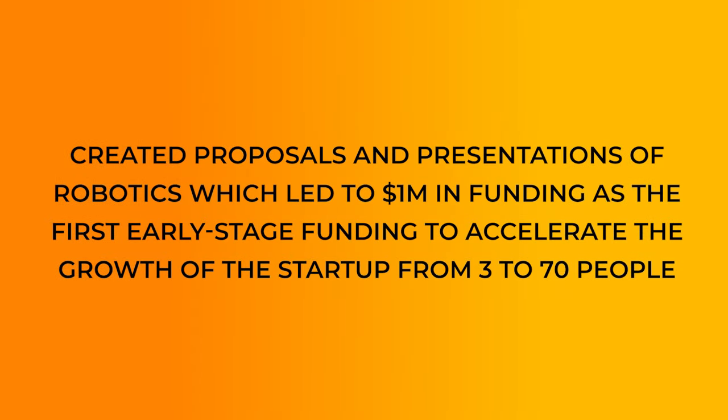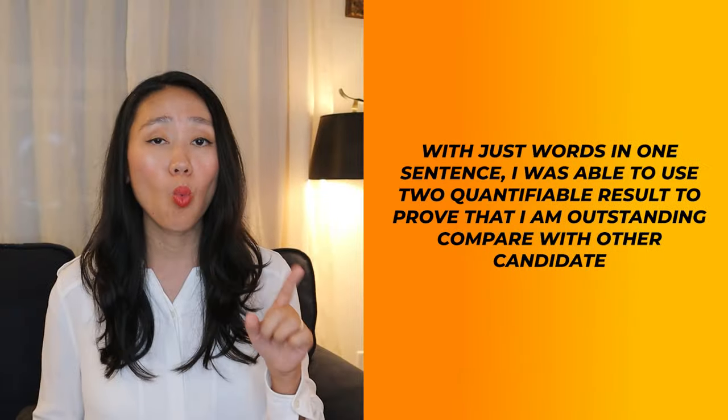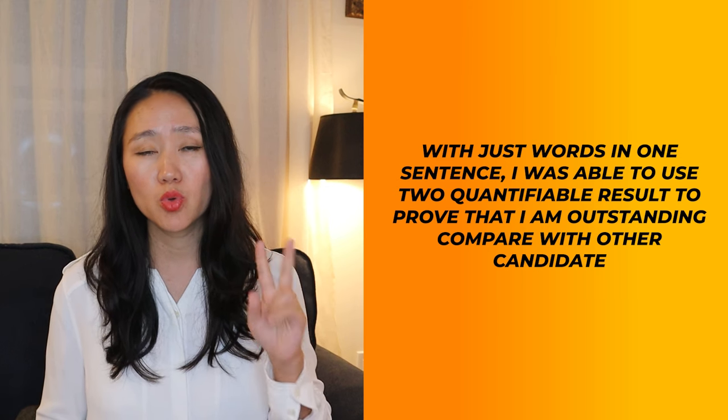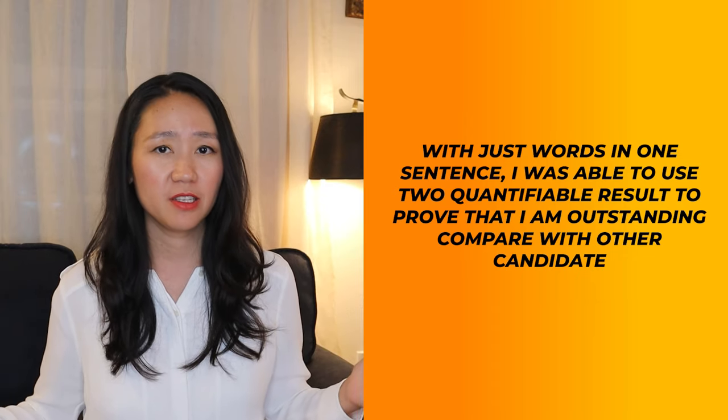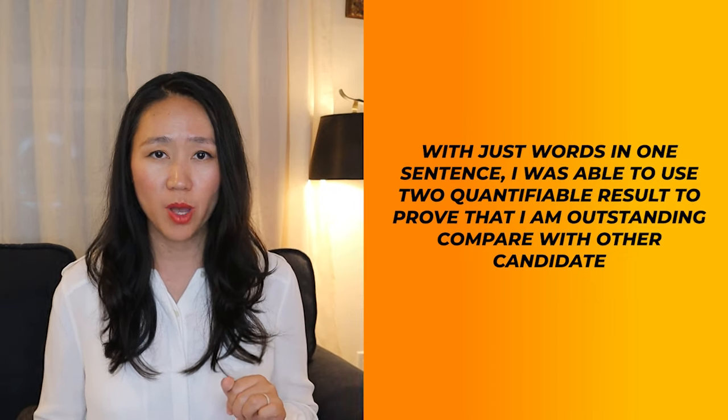Here is an example of how to write quantifiable results: 'Created proposals and presentations for robotics, which led to $1 million in funding as the first early-stage funding, accelerating growth of the startup from three to seven people.' In just one sentence, I used two quantifiable results to prove I'm outstanding compared with other candidates. You should try to do the same.